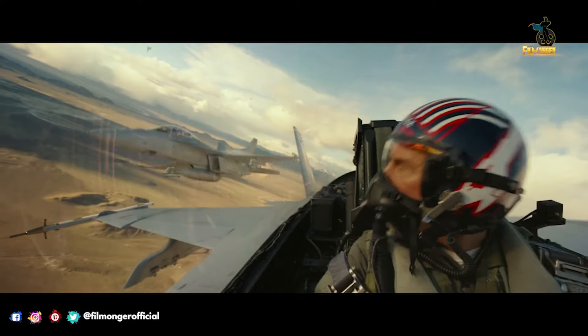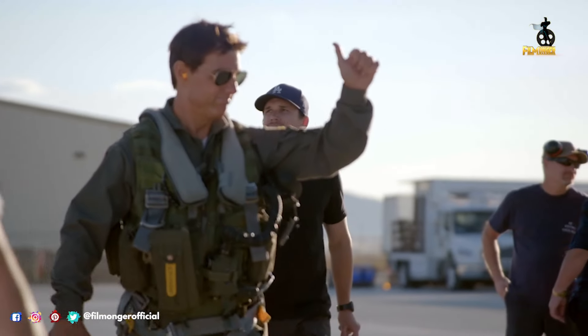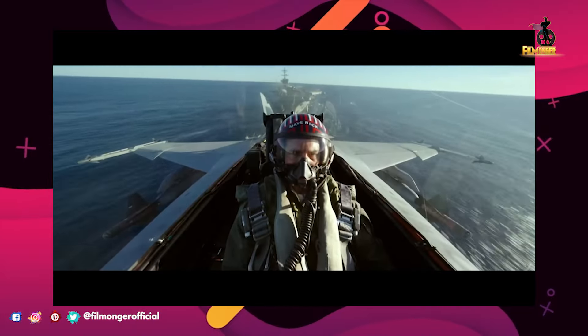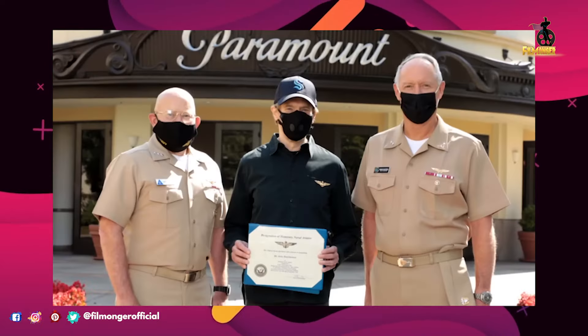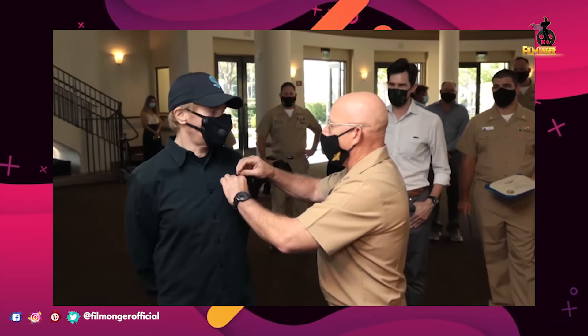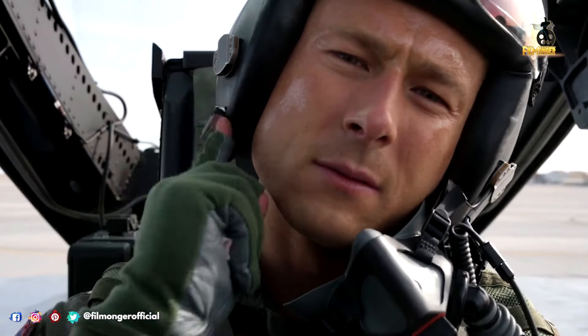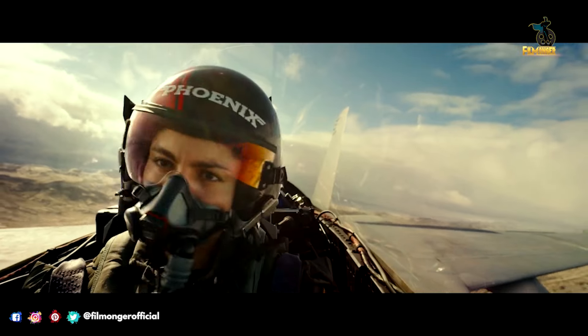Tom Cruise was so hands-on with the film — he not only starred in it but was the producer, and he accomplished something that had never been done before. Jerry Bruckheimer and I were made honorary naval aviators. We are officially part of the Navy. There are only about 35 people awarded that honor. You can see how much fun everyone is having with the planes flying over the crew as they try to get the best shots.